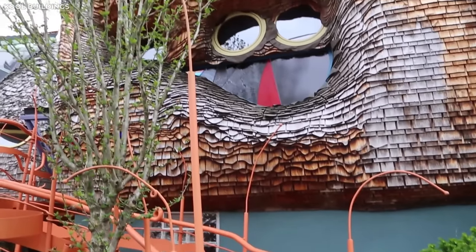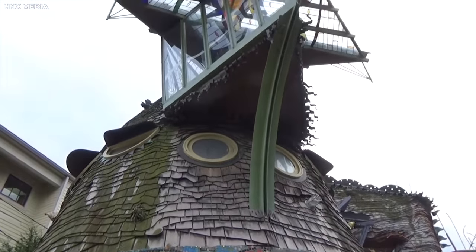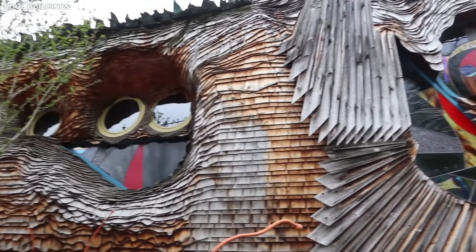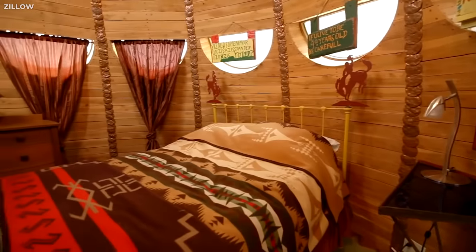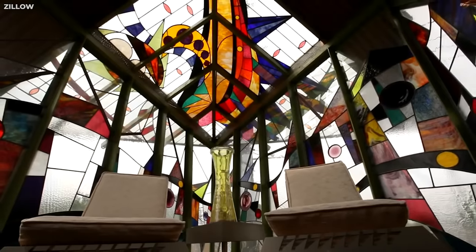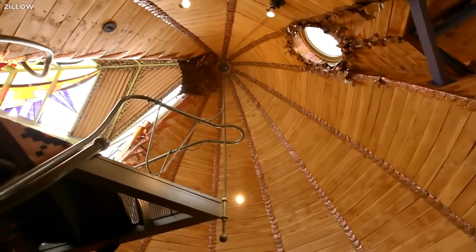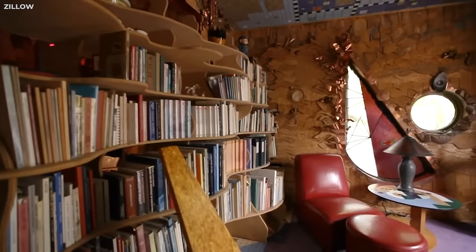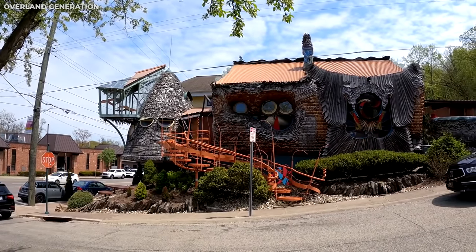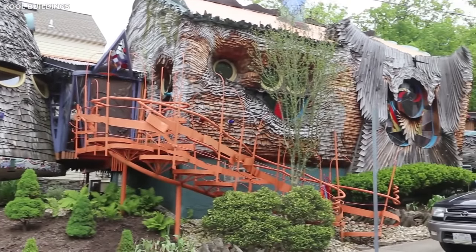Each window and every nook and cranny in the Mushroom House seems to have its very own unique personality, telling the tale of creativity run wild. With its multicolored shingles and oddly-shaped windows, it's like walking into a dream. As you step inside, the artistic theme continues. The organically designed interior creates the illusion of being in a fantastical woodland, complete with a wooden tree staircase winding up to the ceiling. Living in the Mushroom House must feel like a different universe every day. Just imagine telling your friends your address is the Mushroom House — it sounds more like a magic spell.